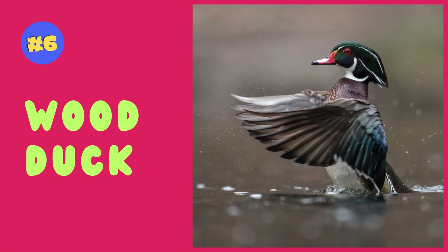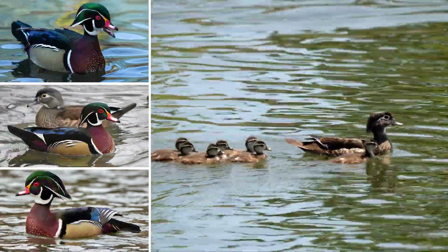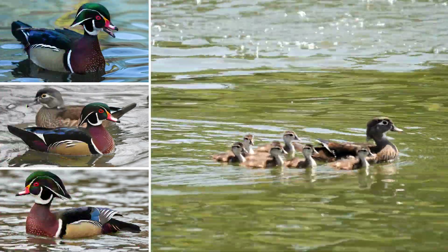Wood ducks are known for their stunning iridescent plumage and distinctive fan-shaped crests, adding vibrant elegance to wetland habitats.